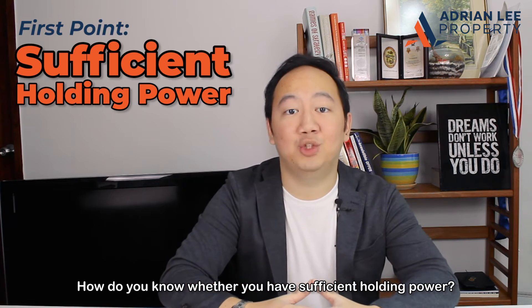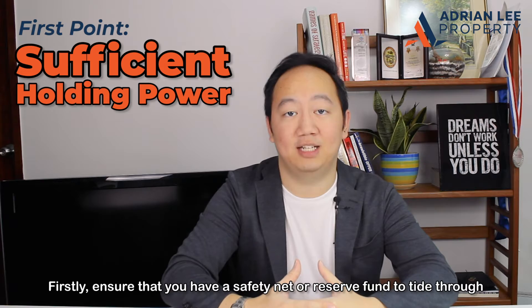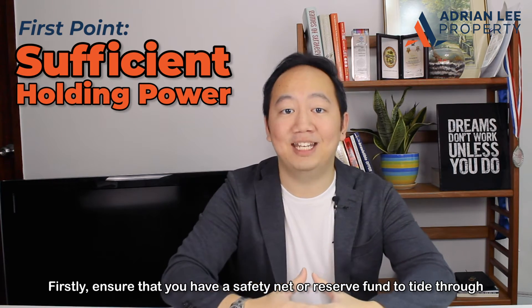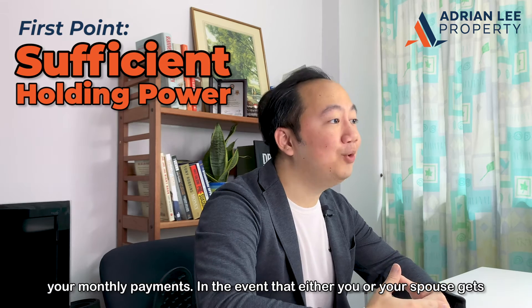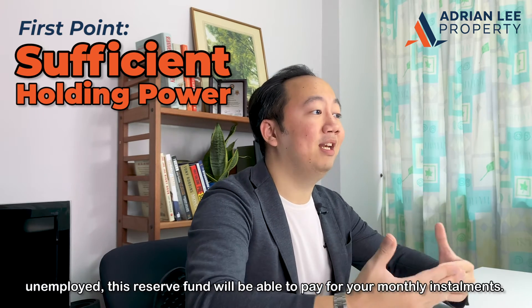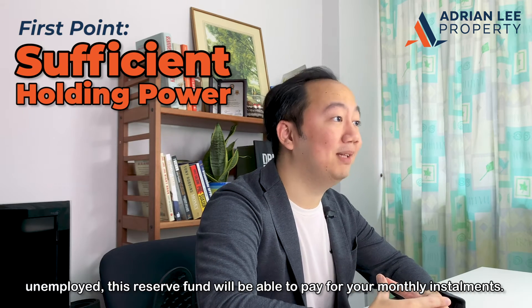How do you know whether you have sufficient holding power? Firstly, ensure that you have a safety net or reserve fund to tide through your monthly payments. In the event that either you or your spouse gets unemployed, this reserve fund will be able to pay for your monthly property instalments.